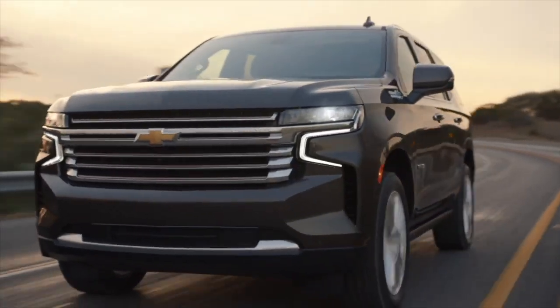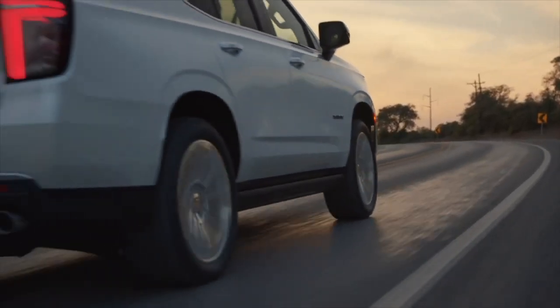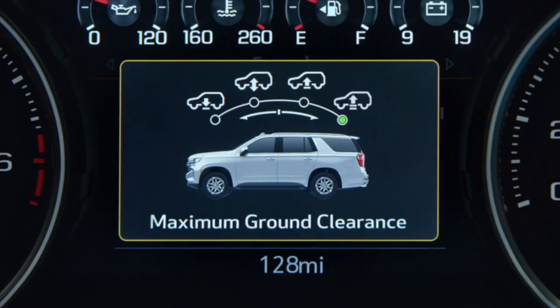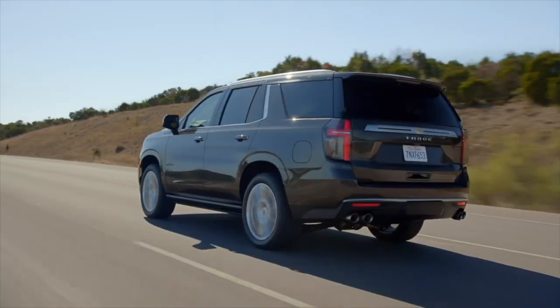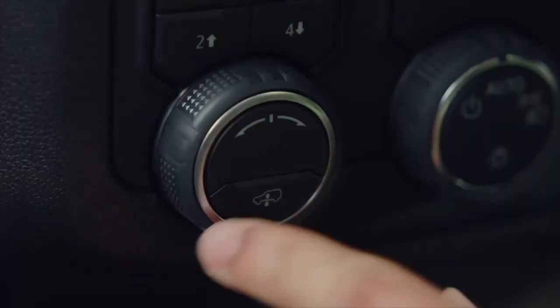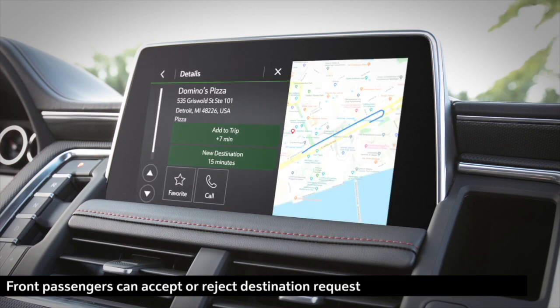Wherever you go, you need an SUV that's ready for it. That's why the all-new Tahoe pairs an independent rear suspension with an available magnetic ride control and an available first-in-class four-corner air ride adaptive suspension to offer the most advanced available suspension in its class. And with more powertrain choices than any competitor, including two V8 options offering efficiency-enhancing dynamic fuel management technology, you'll have options for finding the mix of capability and efficiency you need.